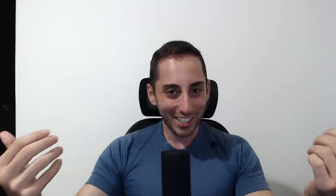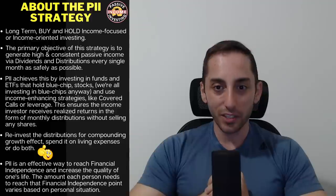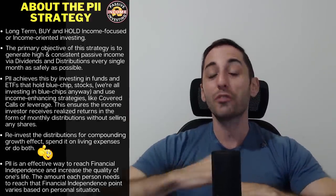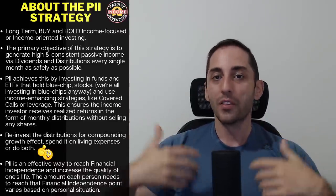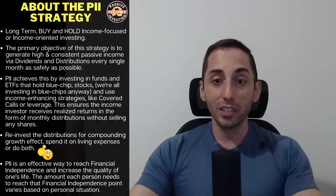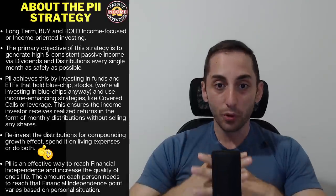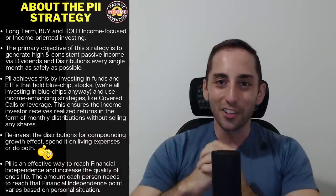I am a long-term, if not forever, buy-and-hold income-focused investor. The primary objective is to generate high and consistent passive income via dividends and distributions every single month as safely as possible. Most, if not all, of my returns don't come from capital appreciation — they come from the income my portfolio generates monthly. My portfolio holds funds that invest in blue-chip dividend stocks or indexes and use income-enhancing strategies, most notably covered calls, leverage, and sometimes both.